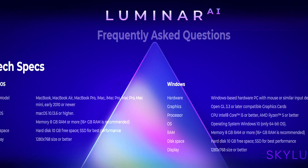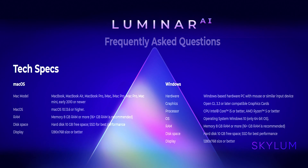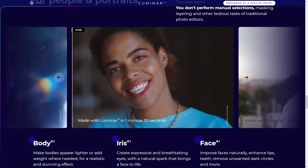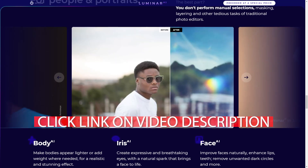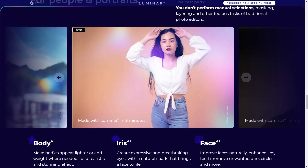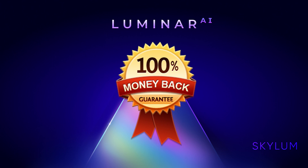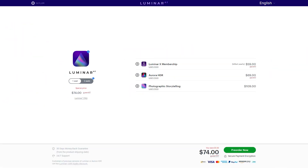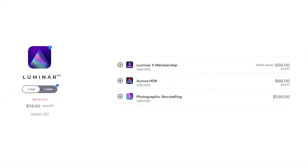Luminar AI will be available as a standalone application and plugin for macOS and Windows. To learn more about Luminar AI and to sign up for updates, click the link in the video description below. Early bird pricing is available, and the product includes a 30-day money-back guarantee from the time of shipping. So if you decide that Luminar AI isn't for you, you may request a full refund — there is no risk at all when you pre-order.